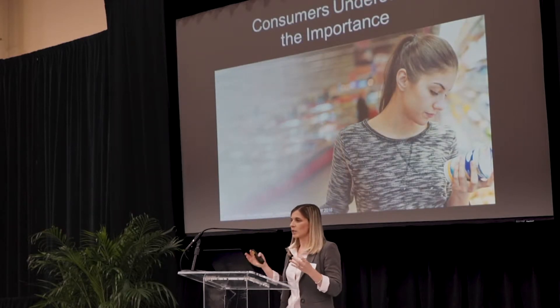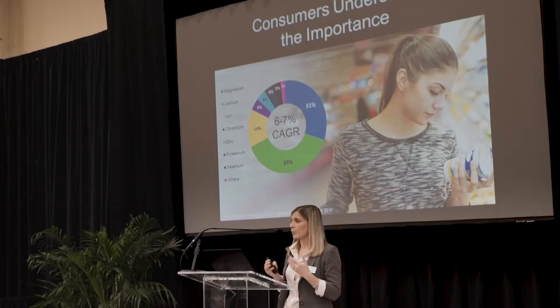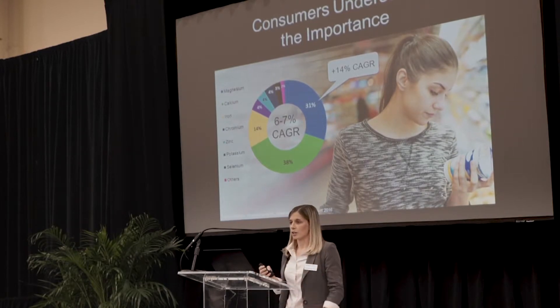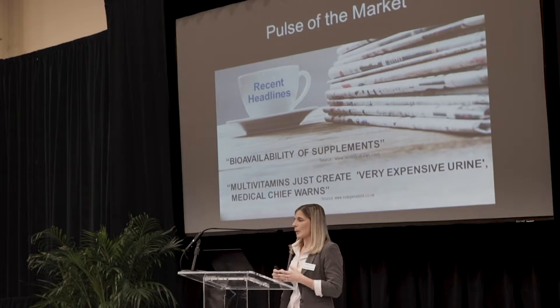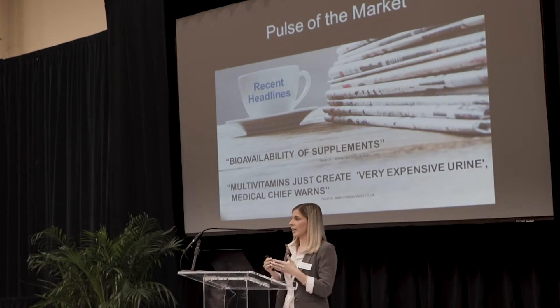When we think about supplementing, consumers clearly understand the importance of filling these nutrient gaps, and that's reflected in healthy market growth for the minerals market — growing at about 7% annually. Calcium still owns the market at 38%, but the really interesting one is magnesium, growing at 14% annually, twice that of the overall market. We've also seen news articles and research reports focusing on bioavailability of supplements. Consumers are asking: are these supplements just very expensive urine? So we want to make sure the products we supply are bioavailable.